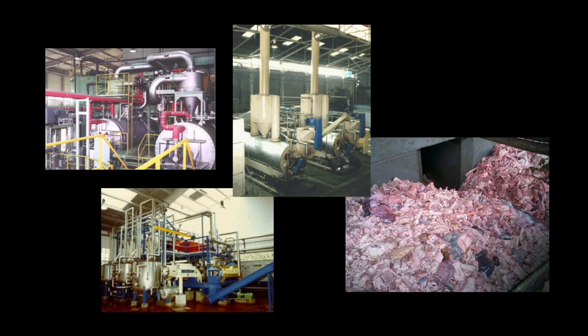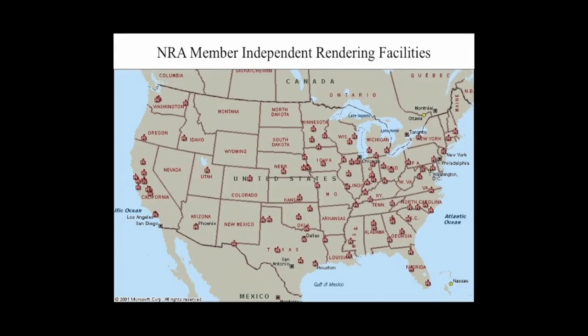These feedstuffs, such as meat and bone meal, are generally used as pet food ingredients. Although rendering is a very effective method, currently there are few rendering services available. The transportation expense of collecting small volumes creates a financial obstacle for most rendering companies.